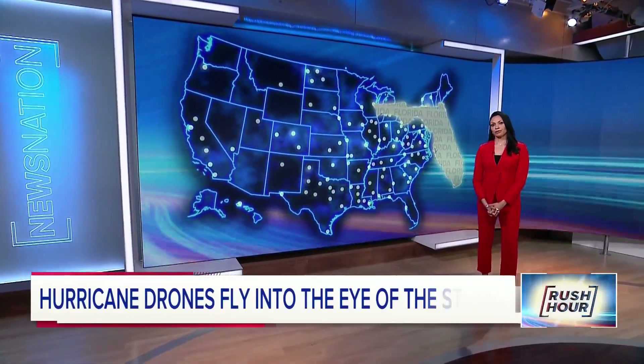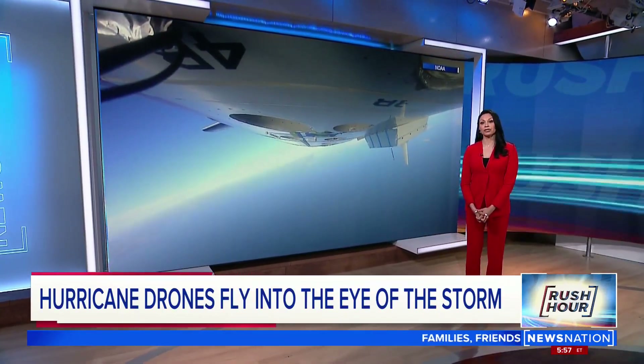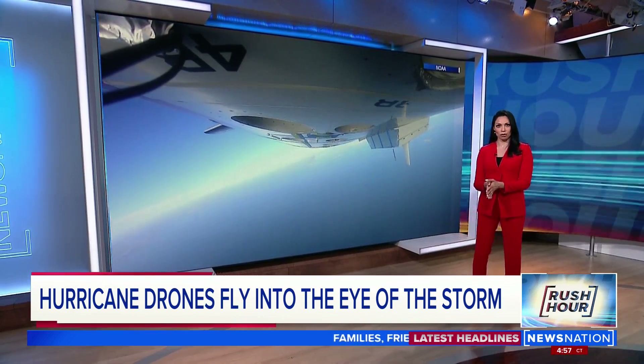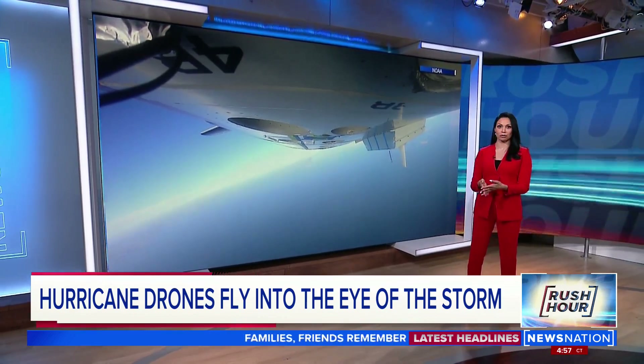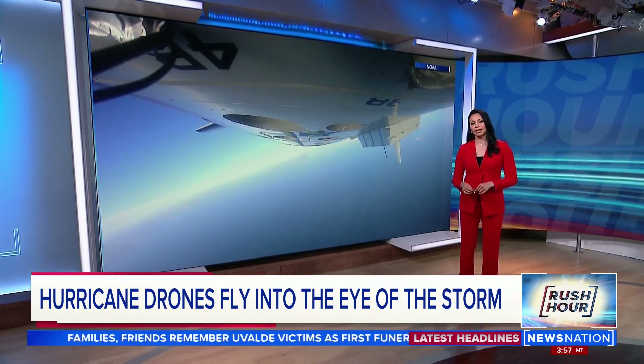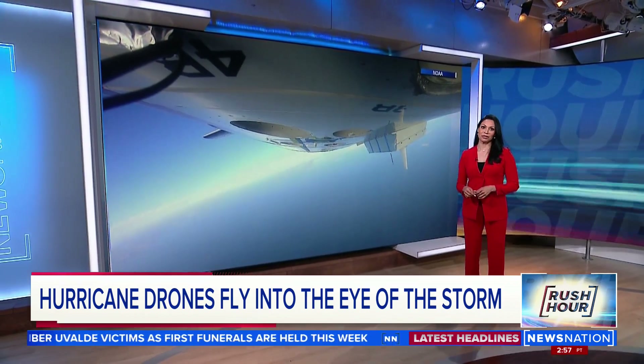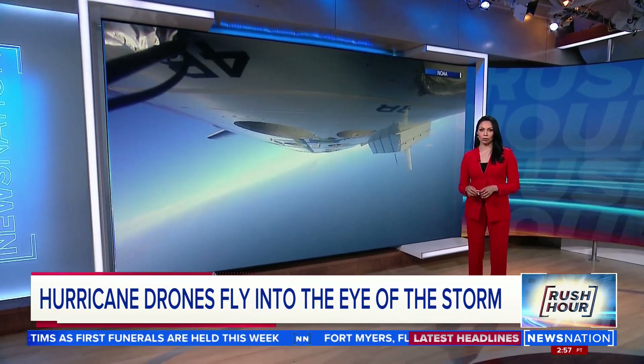Hurricane season has started and Florida is used to seeing its share of storms. The National Oceanic and Atmospheric Administration's hurricane hunters gather data by flying over, through, and around storms. But now they are using some new technology to access levels of the hurricane that are unsafe for pilots. Stacey DeSilva with our Tampa Station looks at how it all works.